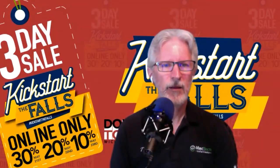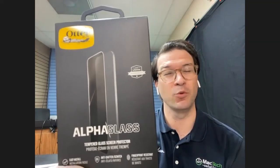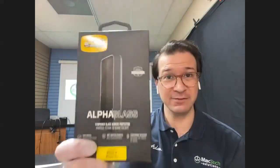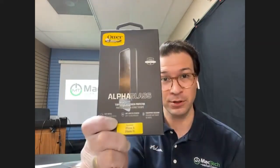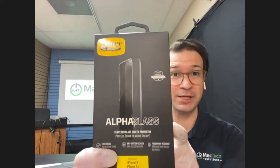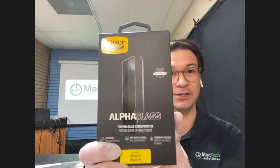Also, the Otterbox Alpha Glass — normally $39.99 and 30% off. These things save lives: the tempered glass breaks before your actual display does. They also have a warranty where, in the event you need your display replaced or replace the phone, if you still have the broken tempered glass you can send it back to Otterbox and they will replace it.